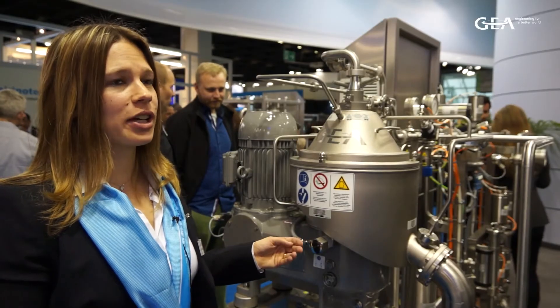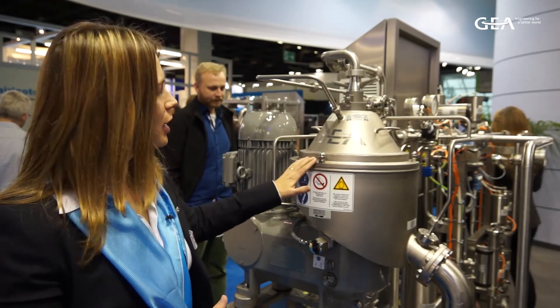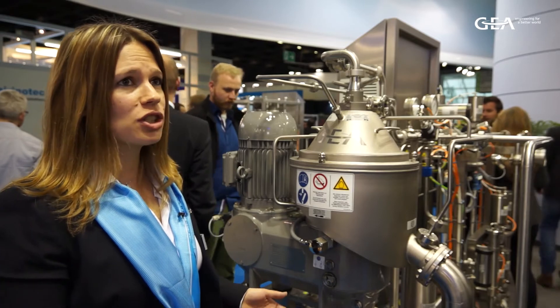Here you can see our Cane A3 skid and this is the separator, the core of the skid unit. Compared to the old design you can see we have a belt drive system. This means we have less spare parts and also less energy consumption.